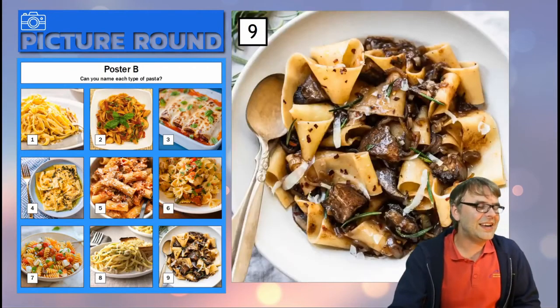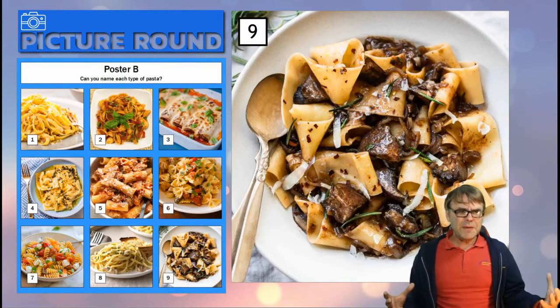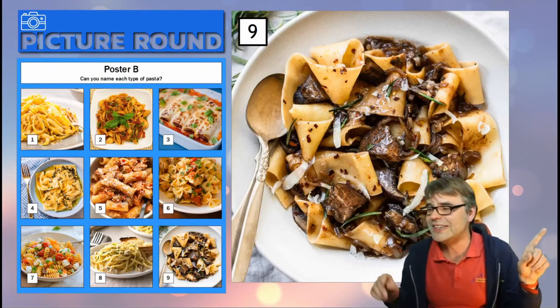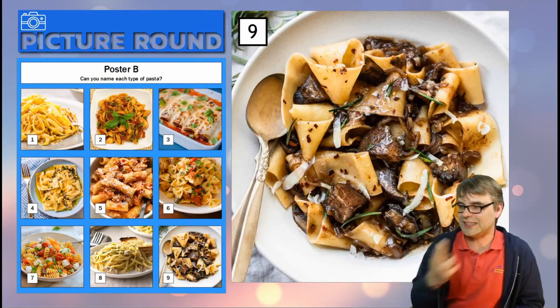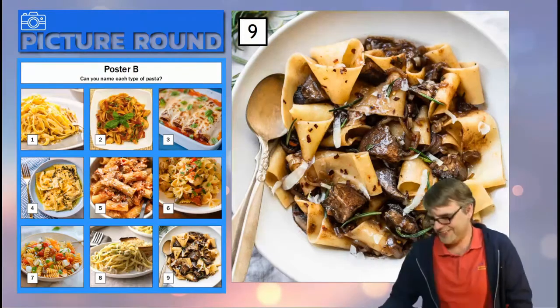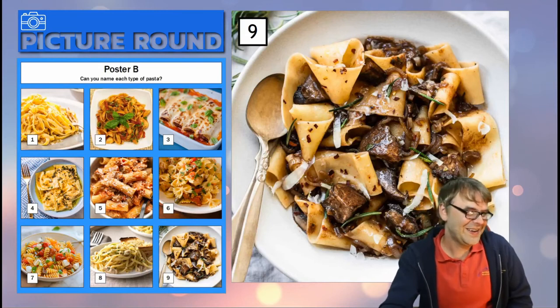Number nine, the final one — it's the big one, a bit like number one but even bigger. Look at that — I intentionally added the image of the spoon to give you that scale. That's at least two fingers wide. Right, let's do them again.